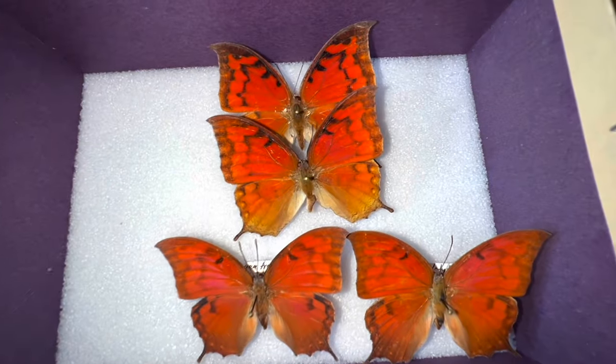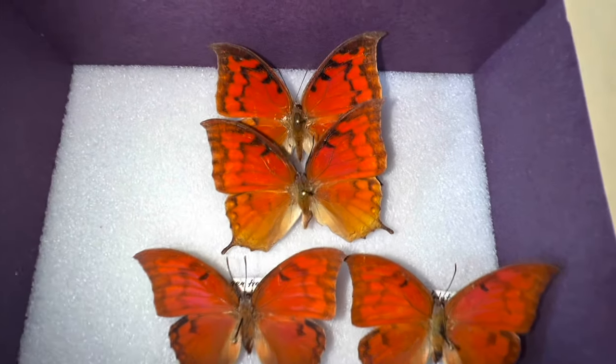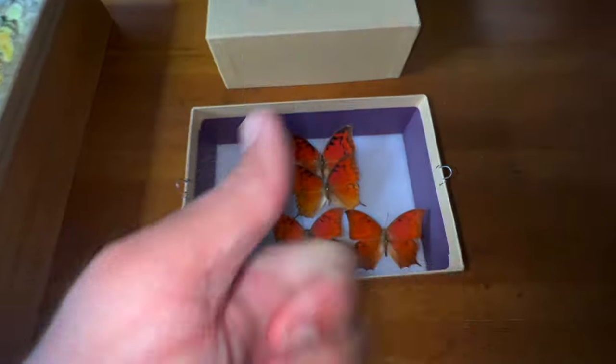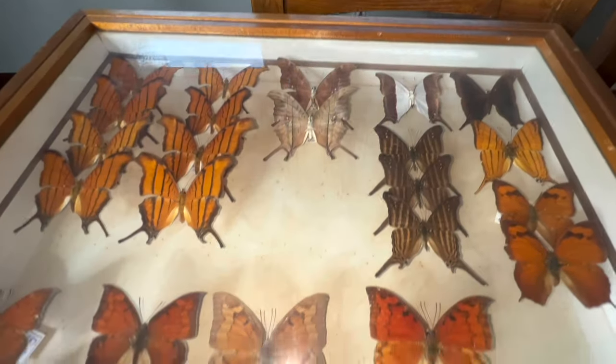These are some leaf wings from the Caribbean that were given to me as well. If you want to see a video on Caribbean leaf wings from the Cayman Islands and Puerto Rico, make sure you subscribe and give me a thumbs up. You don't want to miss it because we're going to go over some really cool bugs. I'm going to add them to this box here.